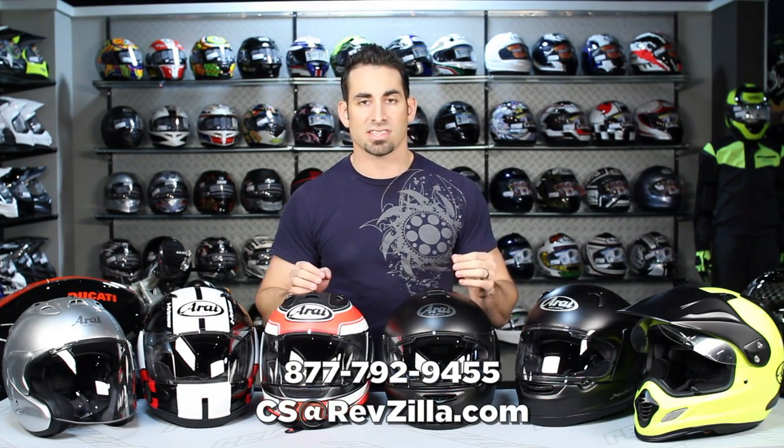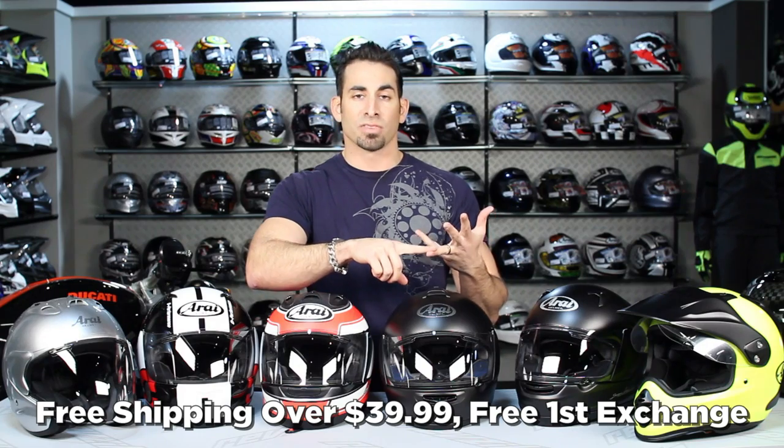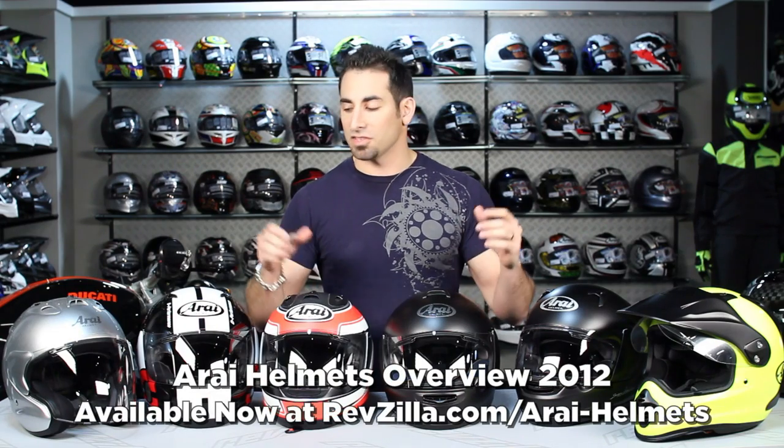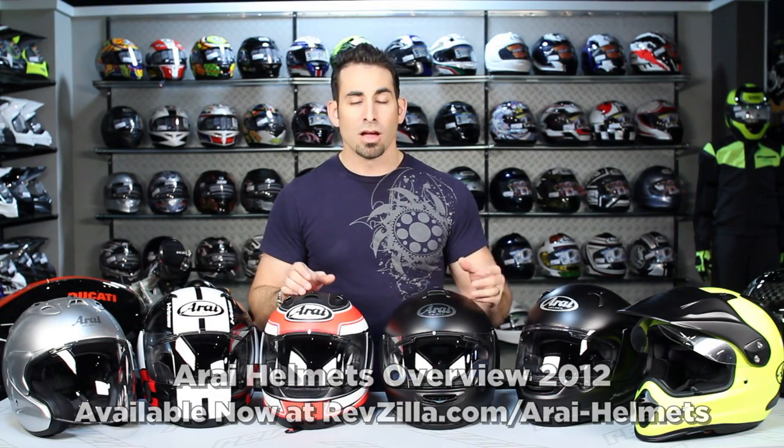See us at RevZilla.com or 877-792-9455. We certainly want to hear your feedback on the Arai line, whether you're an Arai fanboy who's been wearing them forever or you're new to the line — leave us your feedback on Facebook, on RevZilla TV, or our YouTube channel. Subscribe to RevZilla TV to stay up to date with all the new videos we're producing each week. By continuing to buy from RevZilla: at $39 we ship for free, exchange for free, no restock fees, and any order over $100 — which basically every Arai tips over — you'll earn TeamZilla cash to be applied to your next order. Thank you for watching our Arai Buying Guide for 2012. We hope you find the right Arai that suits your needs. I'm Anthony — we'll see you next time.